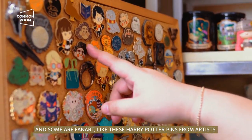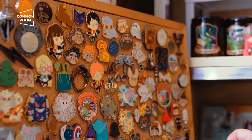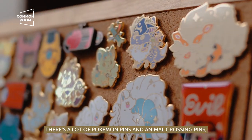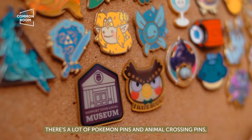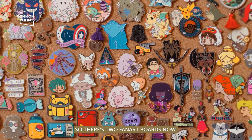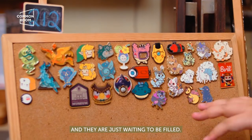Like these Harry Potter pins, which are from artists. These are by local artists — these are amazing. A lot of Pokemon pins, a lot of Animal Crossing pins. But it couldn't fit anymore, so there are two fan art boards now, and they're just waiting to be filled.